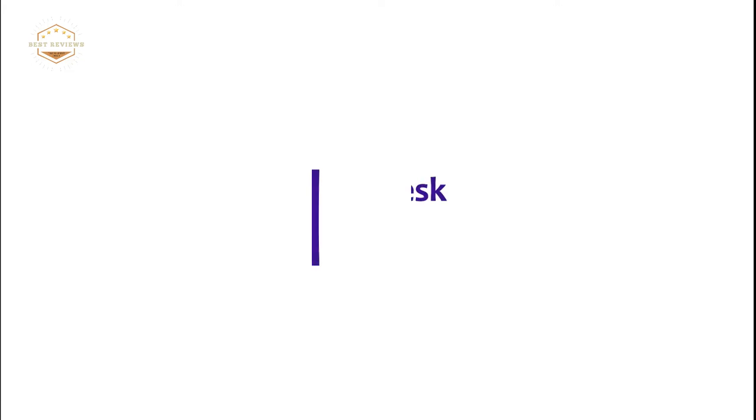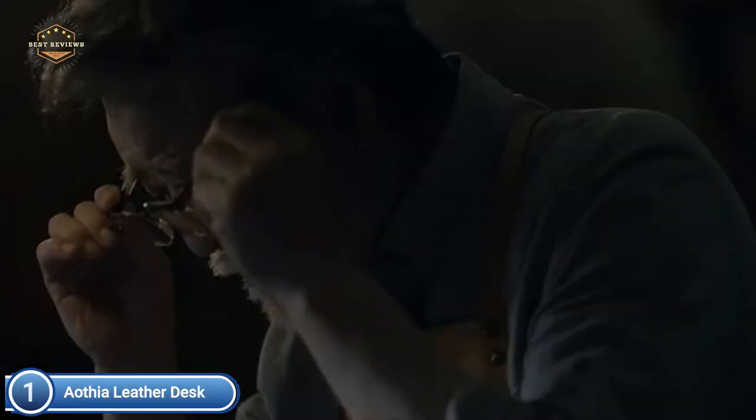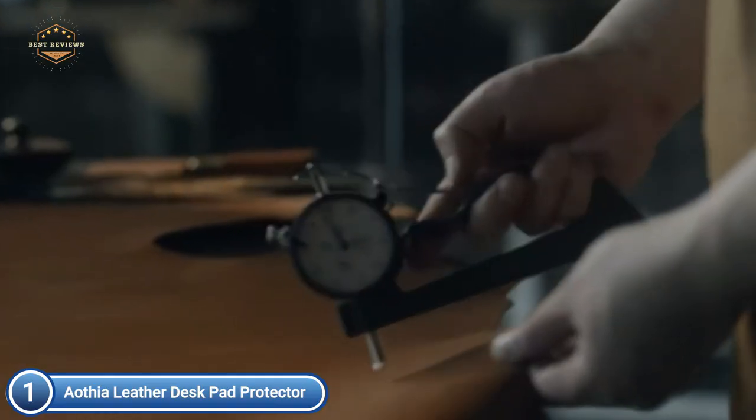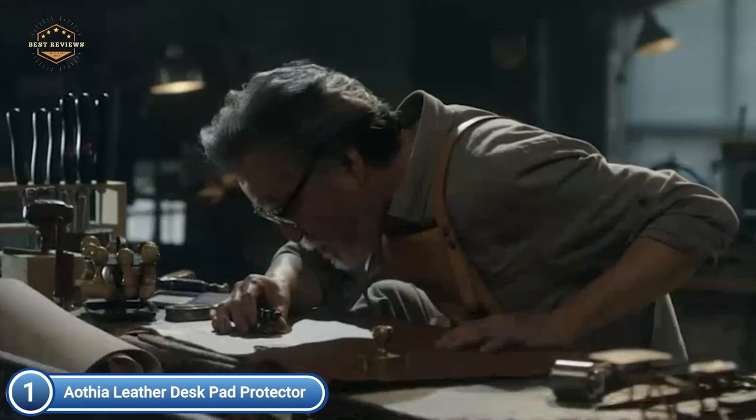It's easy to clean a spill by using a moist cloth and the job is finished. The top one on our list, the Aothea Leather Desk Pad Protector. Made from durable PU leather, it shields your desk surface from scratch marks, heat, spills, stains, and scratches. It also creates an elegant and professional look when placed on your desk. The smooth surface of the desk will help you feel more comfortable typing, writing, and browsing.